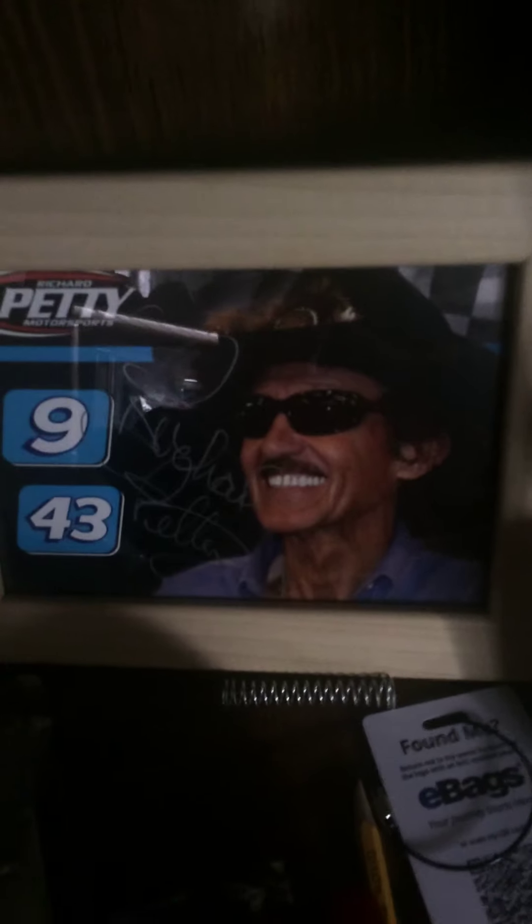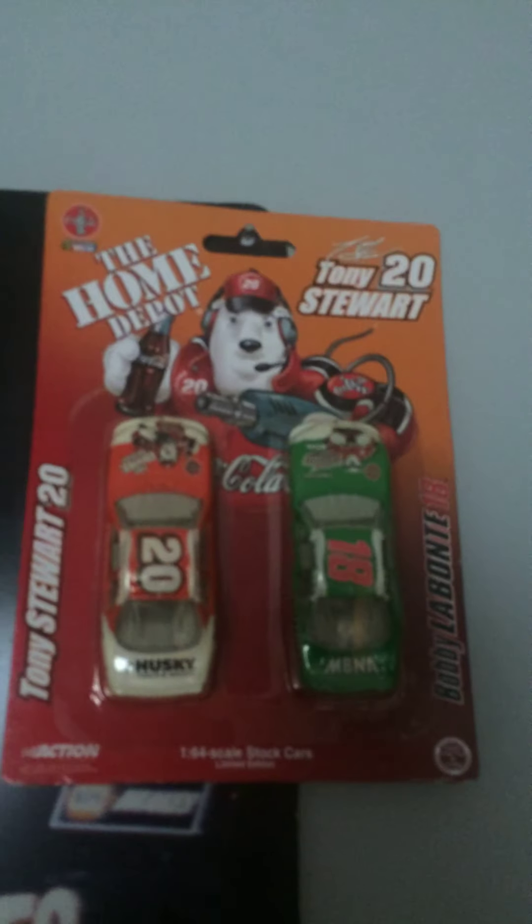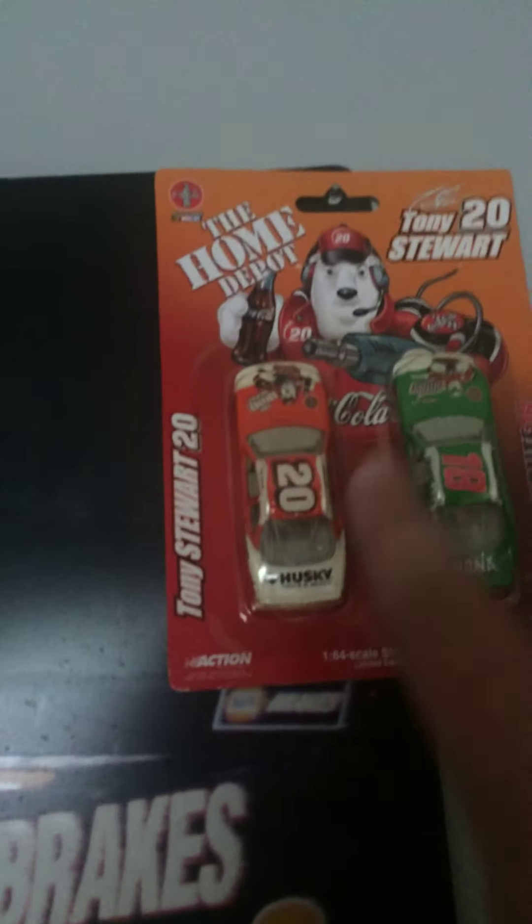Got a signed Richard Petty picture right here. Right up here is another wall display. Got this signed for $35 and that one for $18 at an antique store in my area. A 1997 Terry Labonte Kellogg's Tony. 2001 Coca-Cola pack with Bobby Labonte and Tony Stewart. And I got some Shelby cars from the Shelby Museum in Las Vegas.